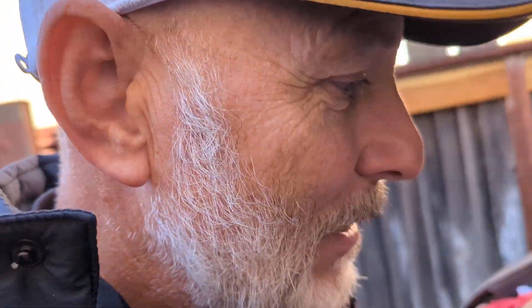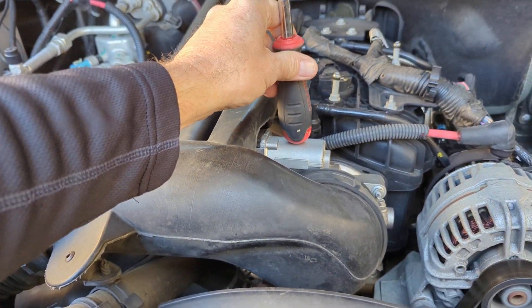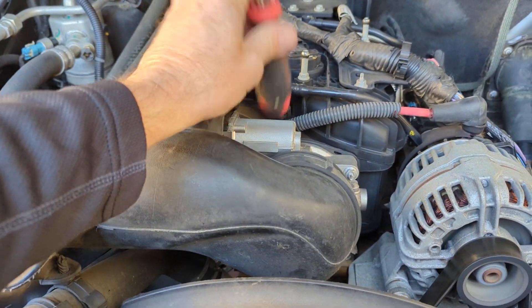I'm guessing the throttle body has got to be it, so I'm going to replace it and hopefully that'll eliminate the ticking. I found it really weird that when I just lightly tapped the throttle body, the whole engine shut off immediately.